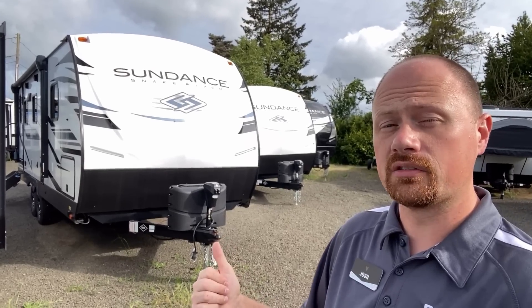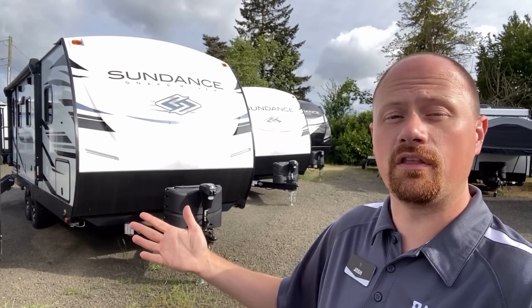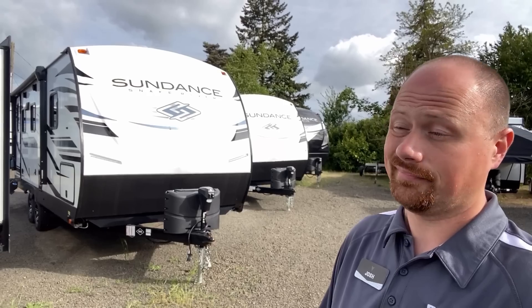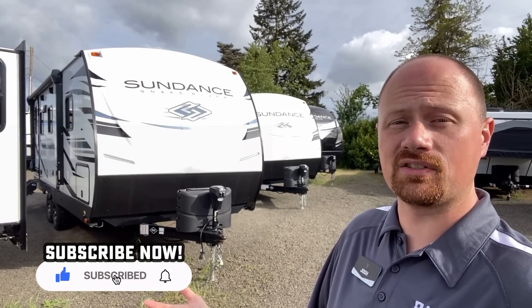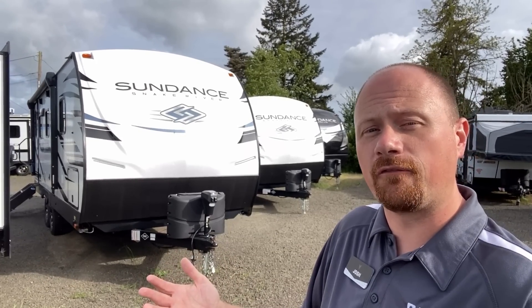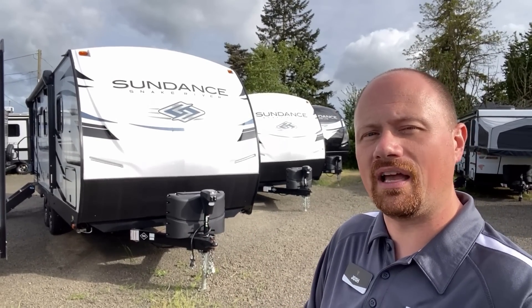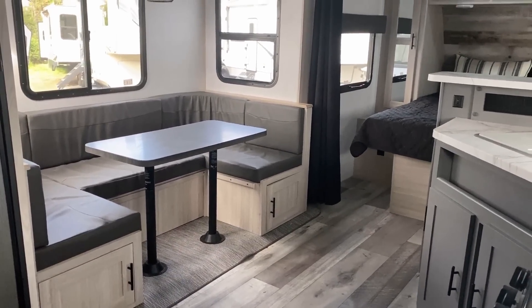It's not flawless — it's got a couple things I flat out don't like about it. One: no ladder. I don't really care for that, but some people prefer no ladder so nobody tries to climb up the back. Different strokes for different folks — let me know what you like and dislike about this one and let's compare notes.